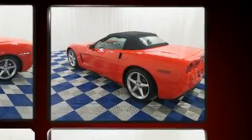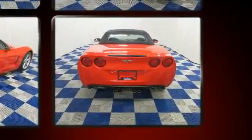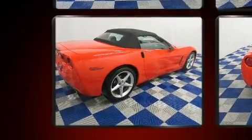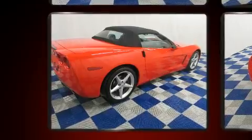Top features include front fog lights, leather upholstery, one-touch window functionality, an automatic dimming rear-view mirror, an outside temperature display and power seats.